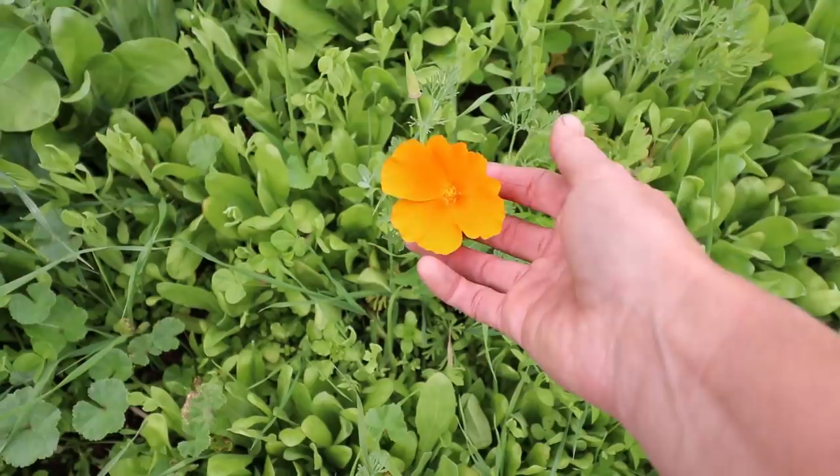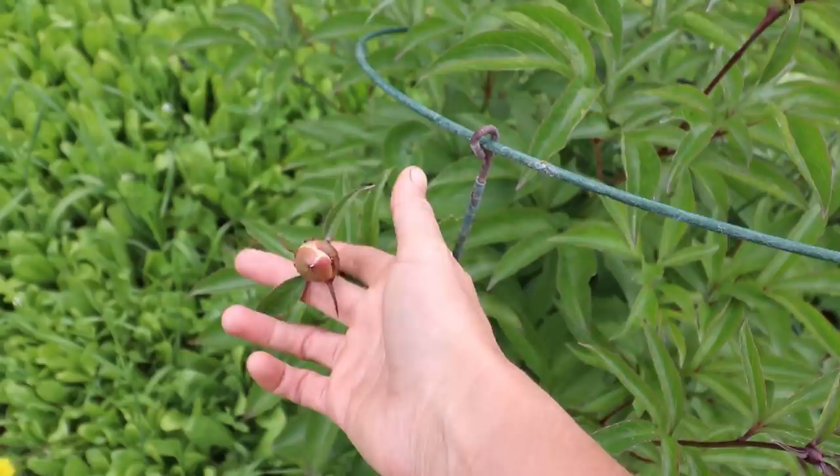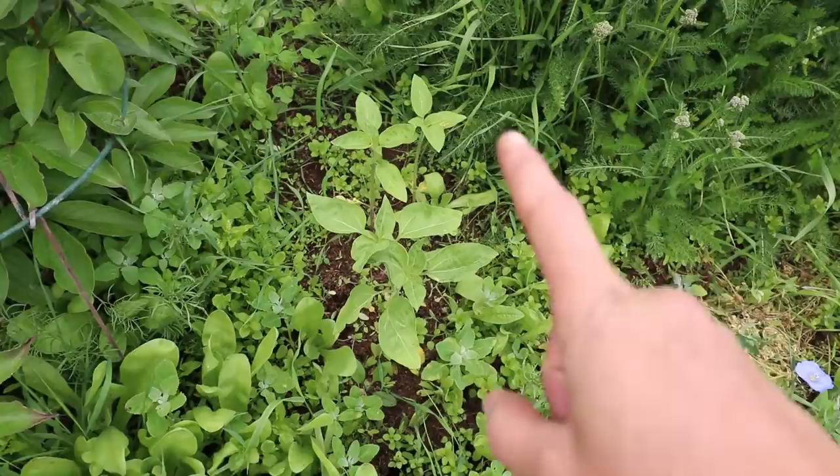This is the first California poppy that has actually bloomed in my garden — isn't it pretty? Our peonies are just about ready; probably in another week they will all be blooming and that will look beautiful. I have some little sunflowers poking up in here, and this is called bachelor button.